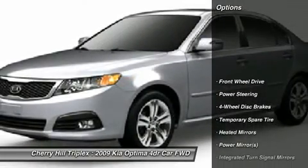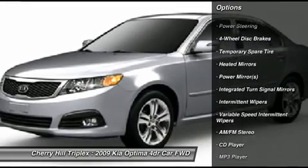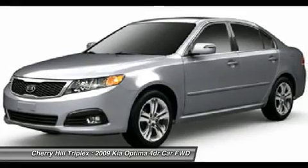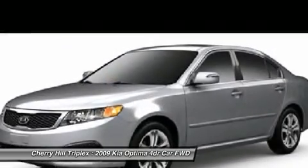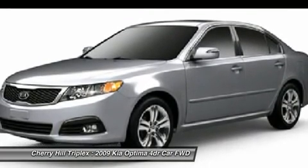Here are some of this vehicle's great options: traction control, stability control, anti-lock braking system, air conditioning, power steering, adjustable steering wheel, four-wheel disc brakes, rear defrost, front wheel drive, and AM-FM stereo radio.